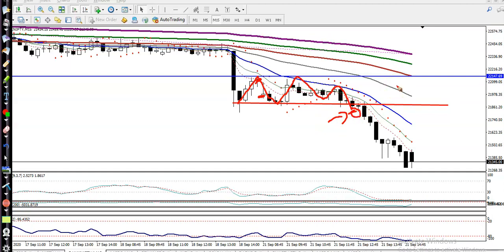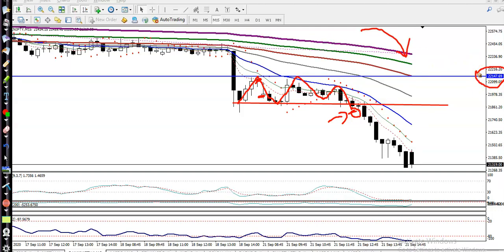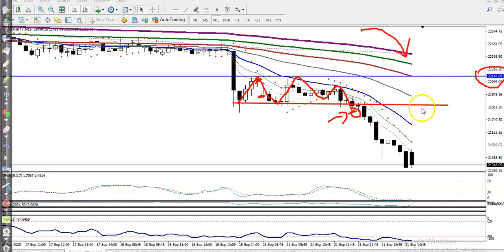Just broke this supporting line — that was our entry point. We are applying a breakout trading strategy here because the trend is down and price is running below this supporting line at around 22,147 to 22,150. This is the breakout and that was our entry point.